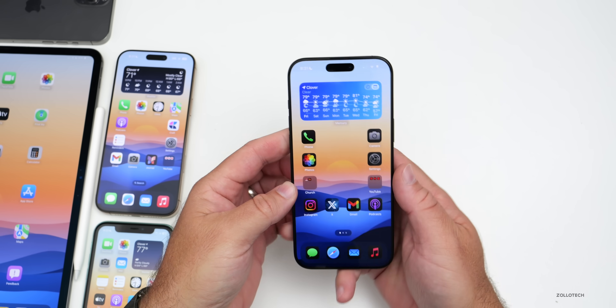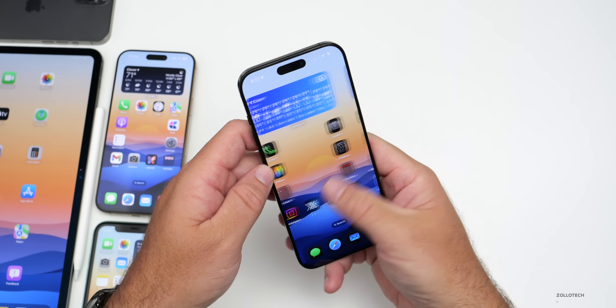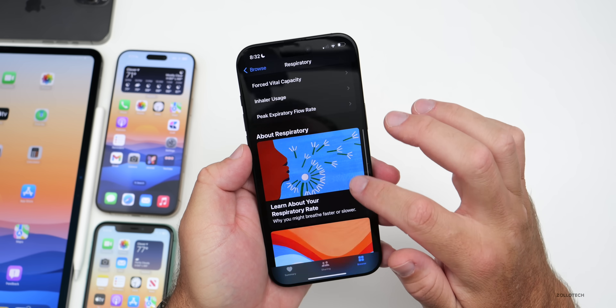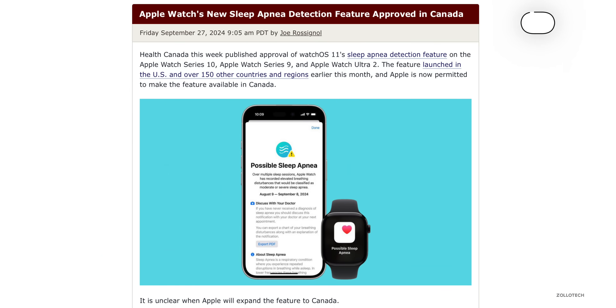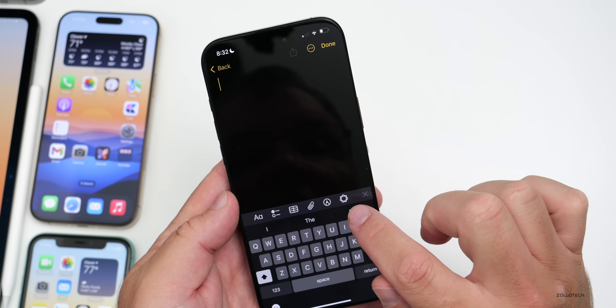If you have a new Apple Watch and are using the sleep apnea feature, many people have said it appears under Respiratory in the Health app, but I still don't see it on iOS 18.1. It has just gotten approval in Canada though, so that feature should be rolling out soon. Apple doesn't have a specific time frame on this.